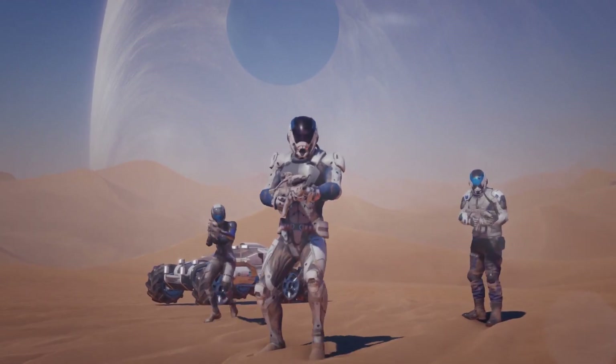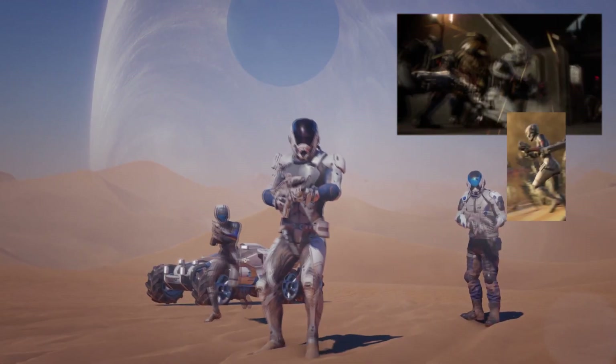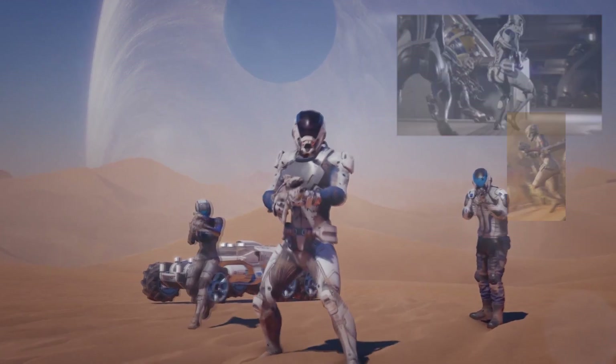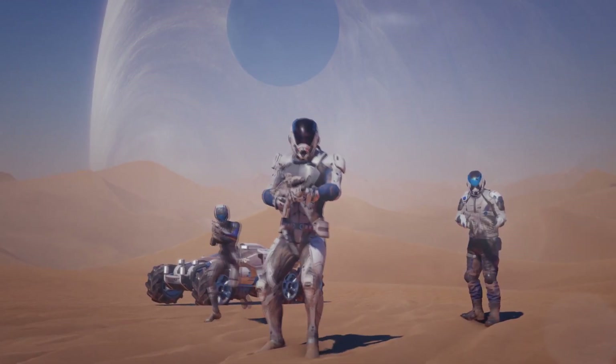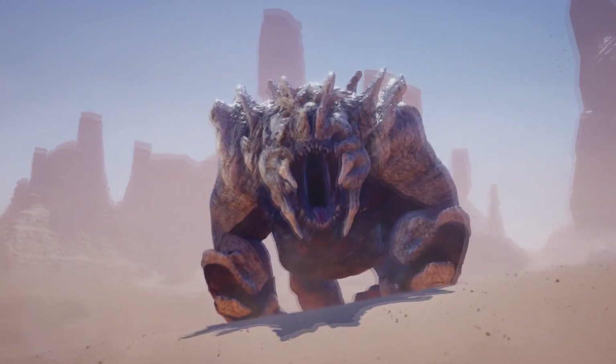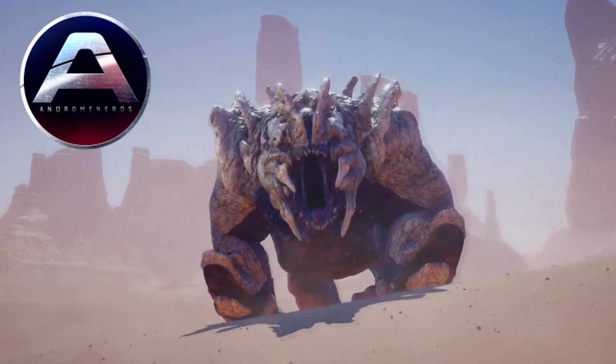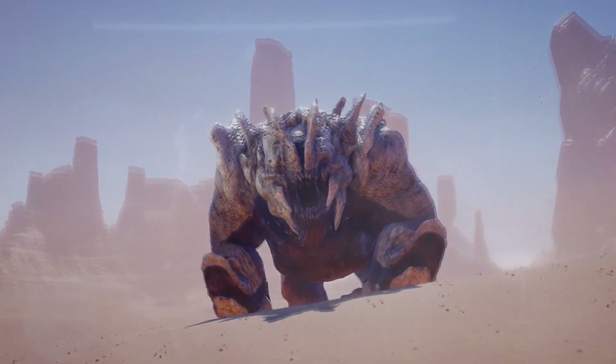On the ground we see Ryder, Liam, and the female squad mate from the Sony gameplay footage, alongside our new set of wheels — the Nomad. They appear to be bracing for a fight against this alien creature which myself and the other YouTubers on the Andromeda Nerds podcast have affectionately named a 'space bear.'